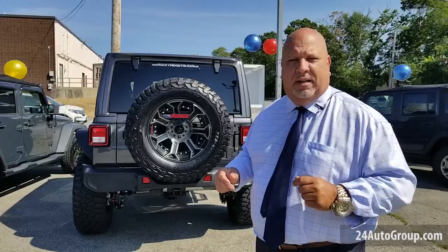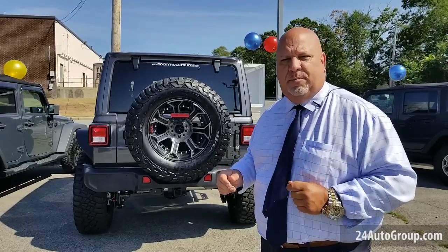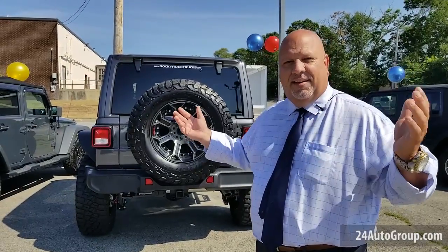Come on down to see my staff and myself here at Stateline Chrysler Dodge Jeep Ram — you know where — lovely Somerset, Massachusetts.